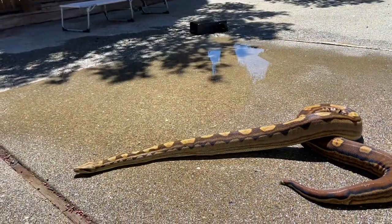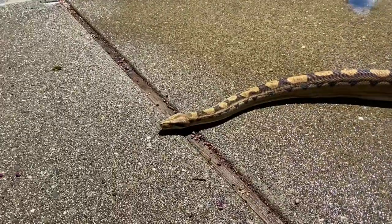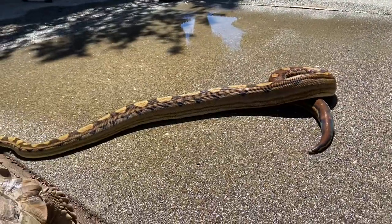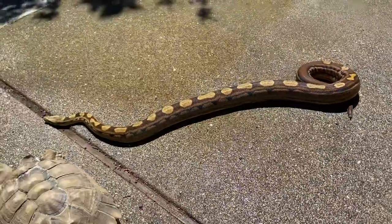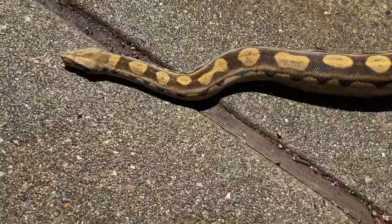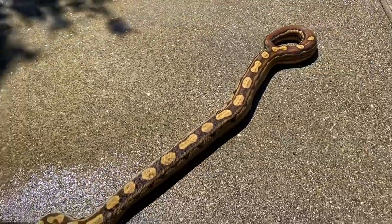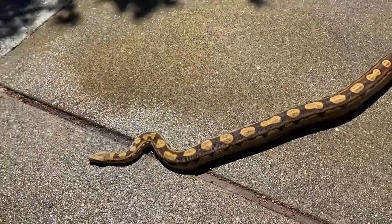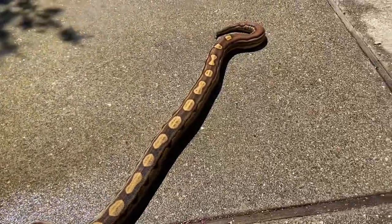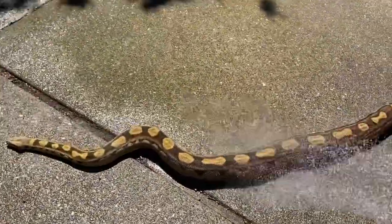Hey guys, it's CMC Reptiles. Doing a quick video on getting this big boa out to stretch and get cleaned up a bit, because she did just take a pretty big poop and I want to rinse her off — if Cheeto doesn't get in the way. She's pushing probably eight feet, about 40 pounds. This is the girl I bring to all the parties.